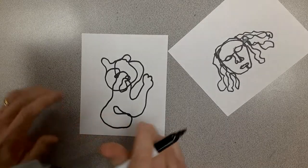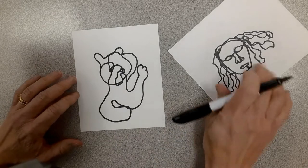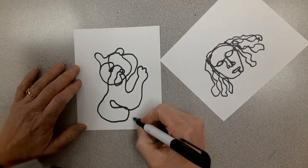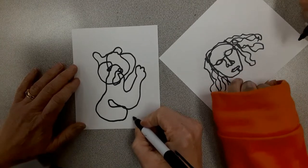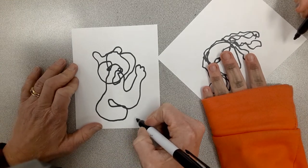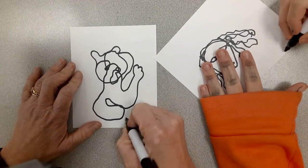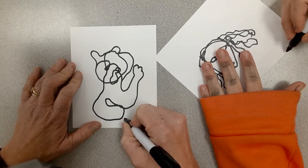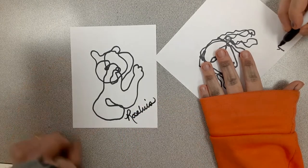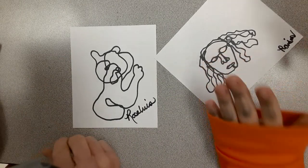The last thing we're going to do is sign our little pictures, just like Picasso would have signed them. We're going to sign it with our marker down here in the bottom right-hand corner. He used his last name; you can use your last name or just your first name, whichever you want. Nice job, Maria!